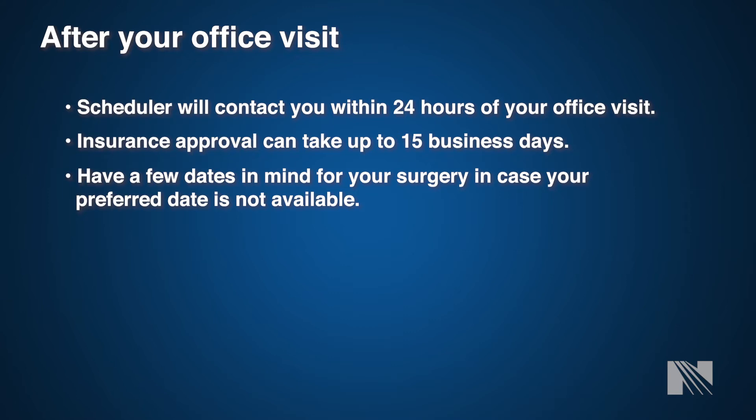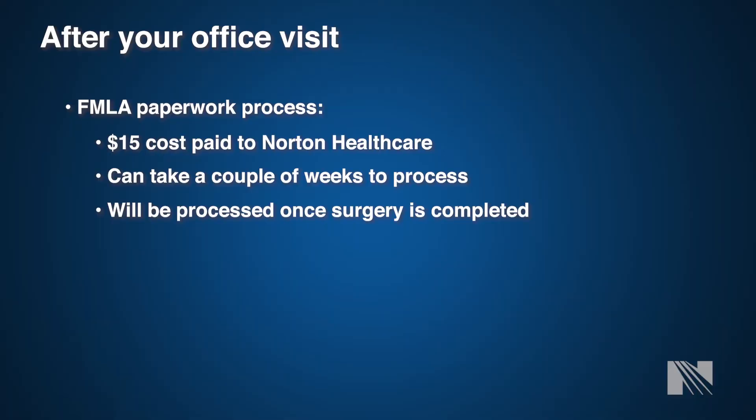Once your surgery has been scheduled, you will be contacted by our surgery scheduler with all information pertaining to your procedure, including date, time, facility, pre-admission testing appointment, COVID-19 testing if appropriate, and any other necessary preoperative testing. All elective surgeries require pre-admission testing at the hospital where your procedure is performed. You will meet with the anesthesiologist and pre-admission testing nurse to go over all pre-surgery instructions covering anesthesia needs and what to expect before, during, and after surgery. This appointment typically lasts one to two hours, so please plan accordingly.